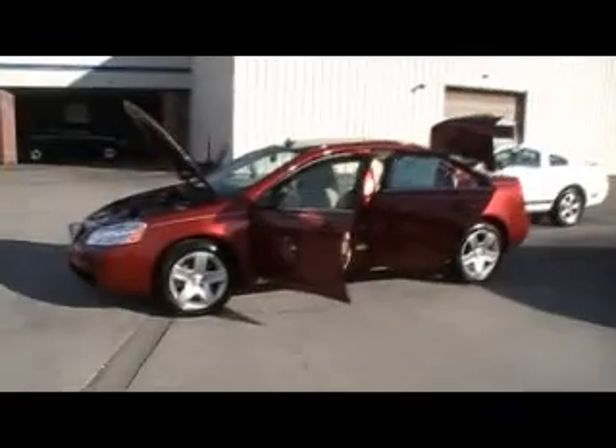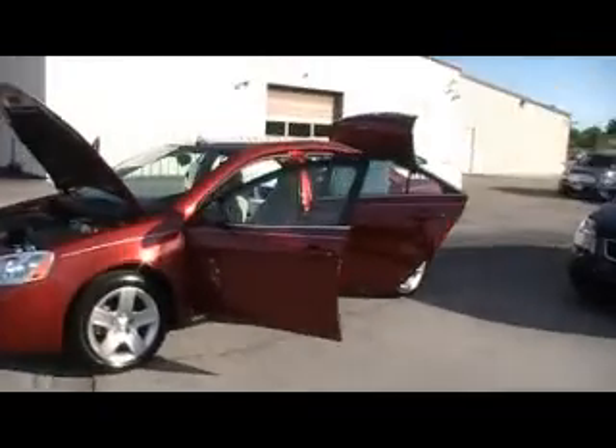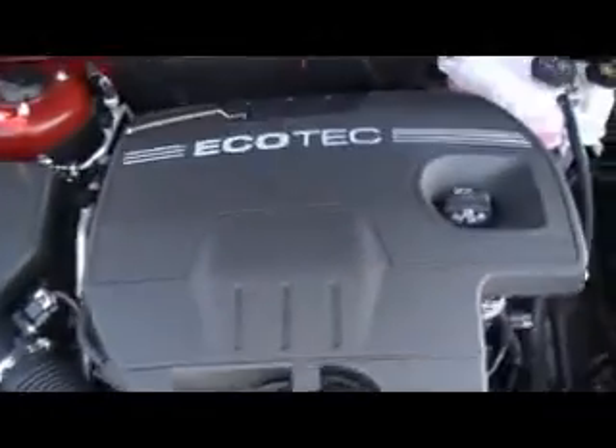Well, hey there everybody, we're at Mountain View Chevrolet, downtown Chattanooga, Tennessee, with another episode of 'Look What I Traded.' 2009 Pontiac G6, a little over 12,000 certified one-owner Carfax miles, clean as a pin. Probably the prettiest color — it's a maroon metallic. Let's just see under the hood so I can show you how clean it was.